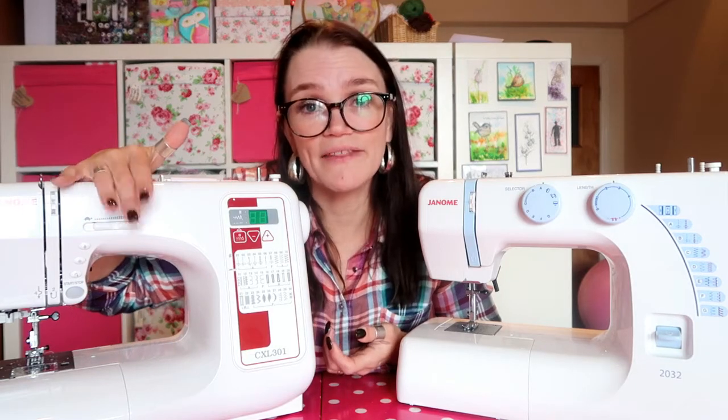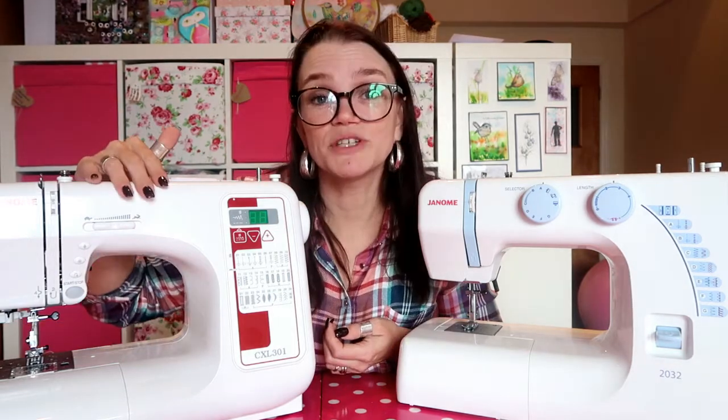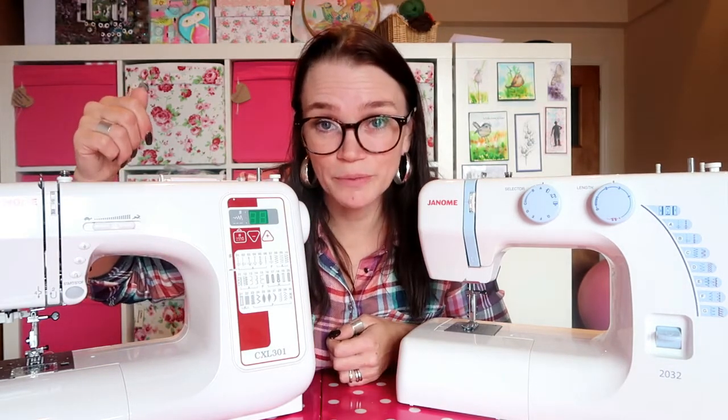This machine has an inbuilt needle threader, which is really handy if you haven't got great eyesight. It will also sew a buttonhole for you in one step with the press of a button, which is quite useful if you're going to make lots of garments.